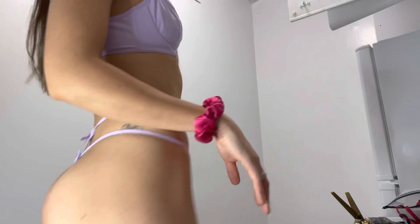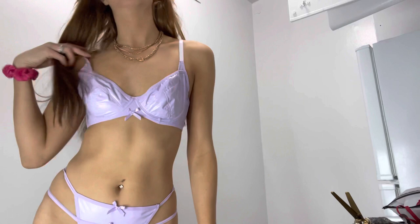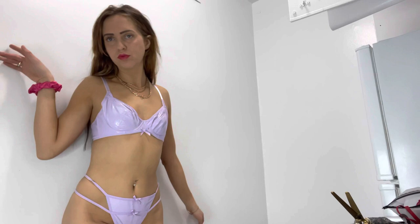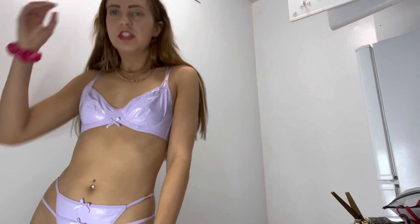Oh, and there's bows in the back. It's cute. I would give it a six, maybe a six. It's cute, but the red lipstick does not match at all.